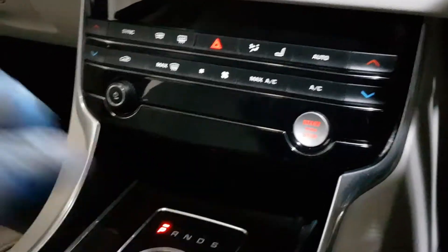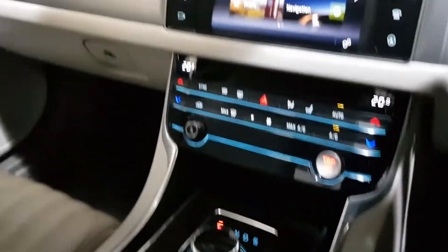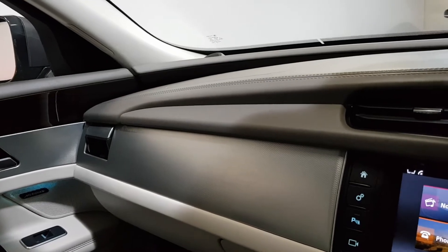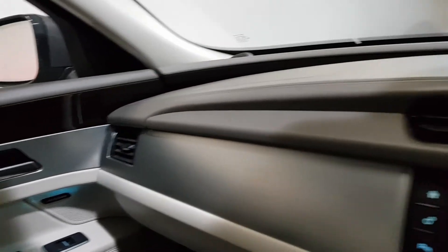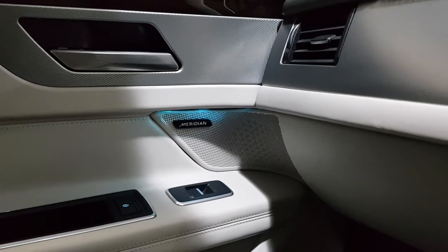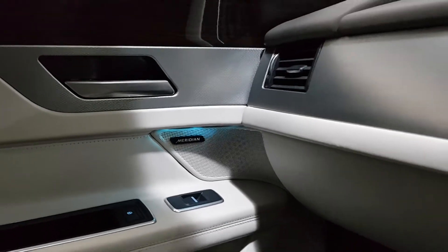I'll take you through some of the extras on the inside. When it starts up it presents the gear knob, and then the air conditioning flaps roll over. It's got Highline ambient lighting and the upgraded 380-watt Meridian sound system.